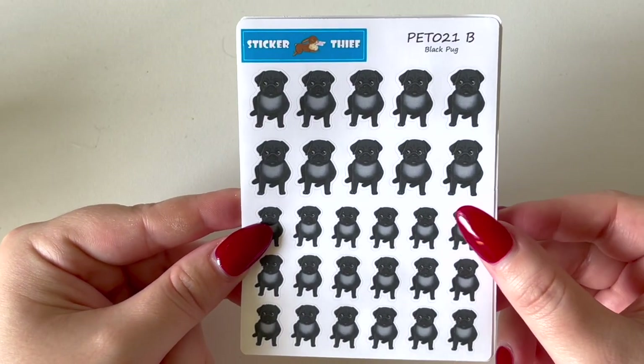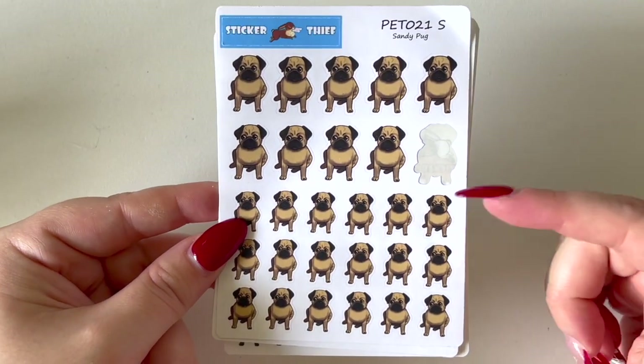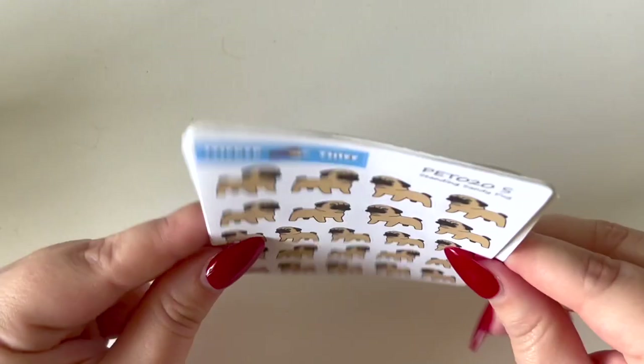That is my order from Sticker Thief — not a huge one but an order nonetheless. Maya is an Aussie store so definitely check her out if you haven't already.